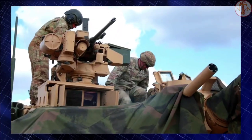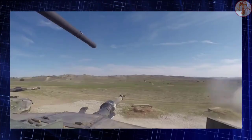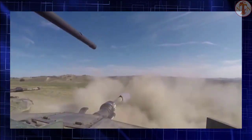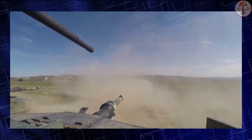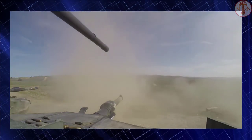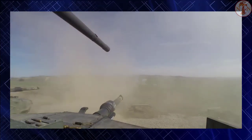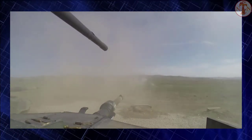M1A2 tanks supplied to Kuwait and possibly Saudi Arabia have downgraded armor without depleted uranium layers. Ammunition for the main gun is stored in the turret bustle, fitted with blowout panels. The interior is lined with a Kevlar liner for protection against spalling.